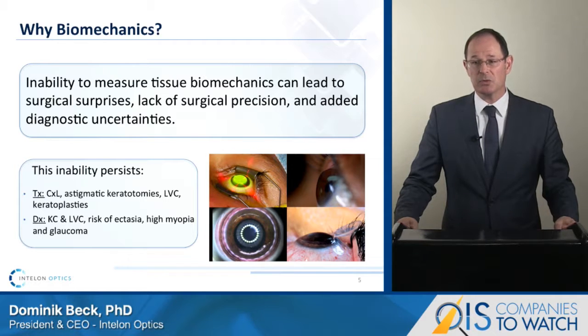Because we do not know how biomechanics impacts the progression of refractive disorders, it is important to measure biomechanics properties regularly as part of the follow-up routine. We see BOSS becoming a standard of care to further optimize laser vision correction, astigmatic correction, and corneal cross-linking, as well as for screening patients at risk for developing keratoconus, ectasia, and potentially even high myopia and glaucoma.